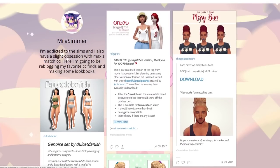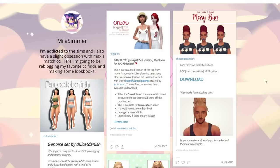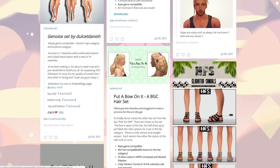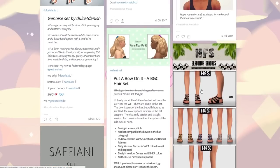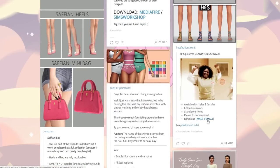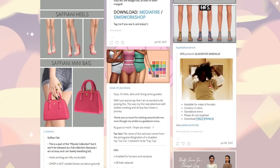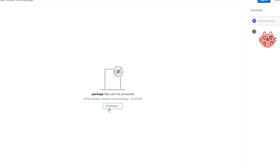I liked this messy bun but it definitely looks alpha in my personal opinion. But these sandals are freaking awesome — they're kind of maxis match but then they also look like they could be alpha too, definitely pushing the border on those. But I like them so I'm going to download both versions. I'm going to get the male and female gladiator sandals.